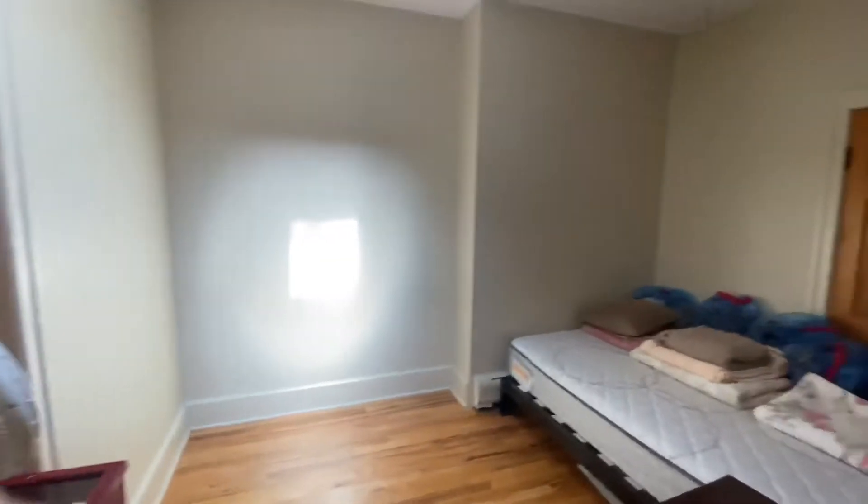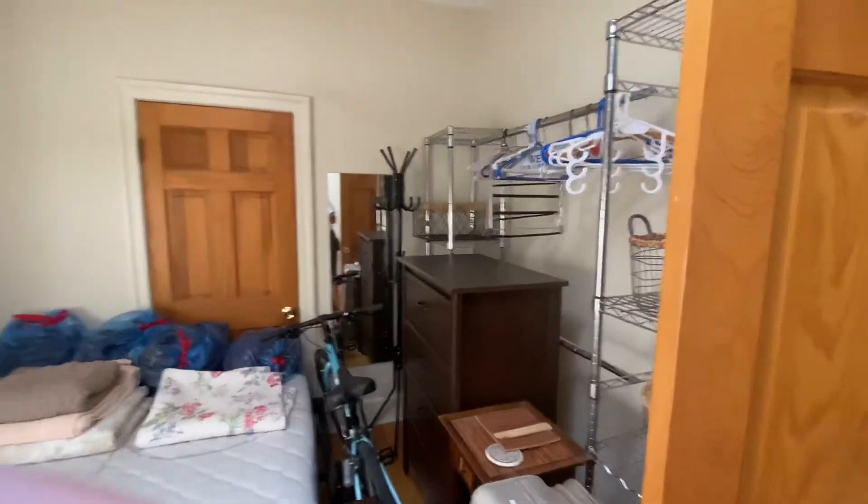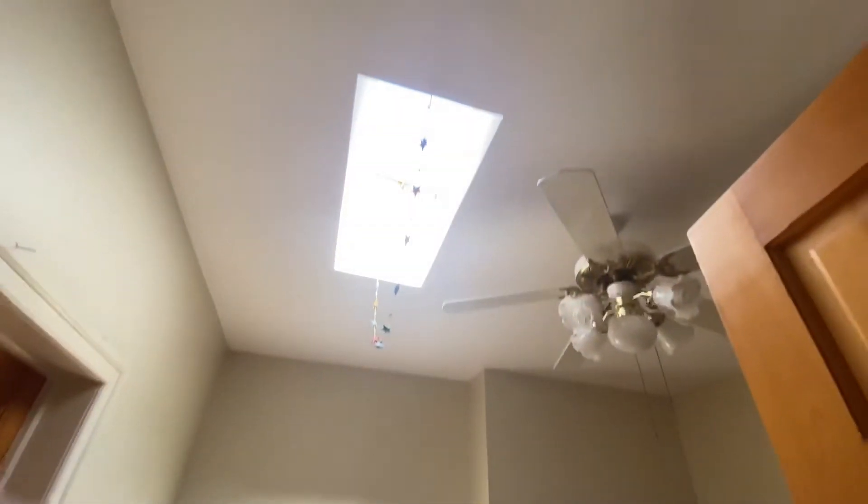This is the middle bedroom, which is also a very nice size, and each room leads to the other.